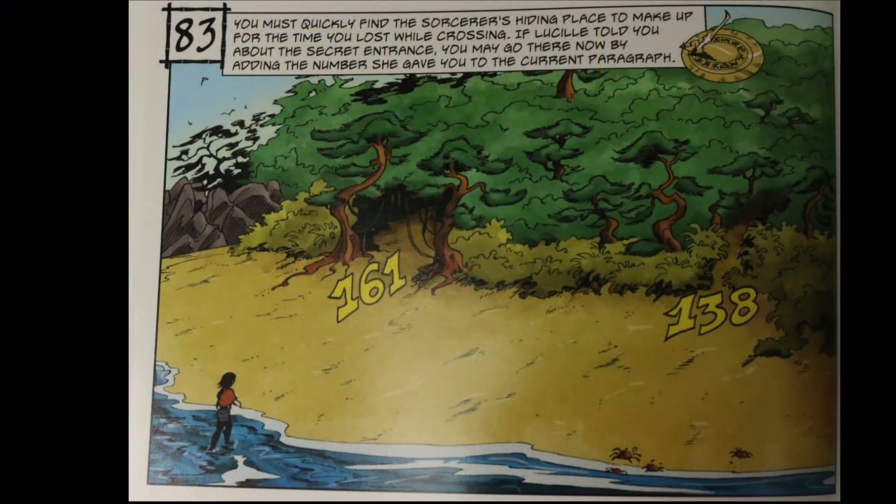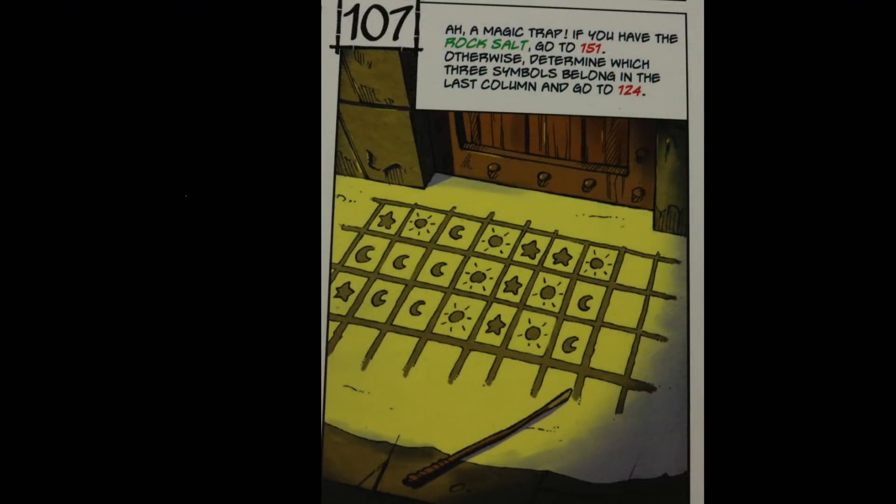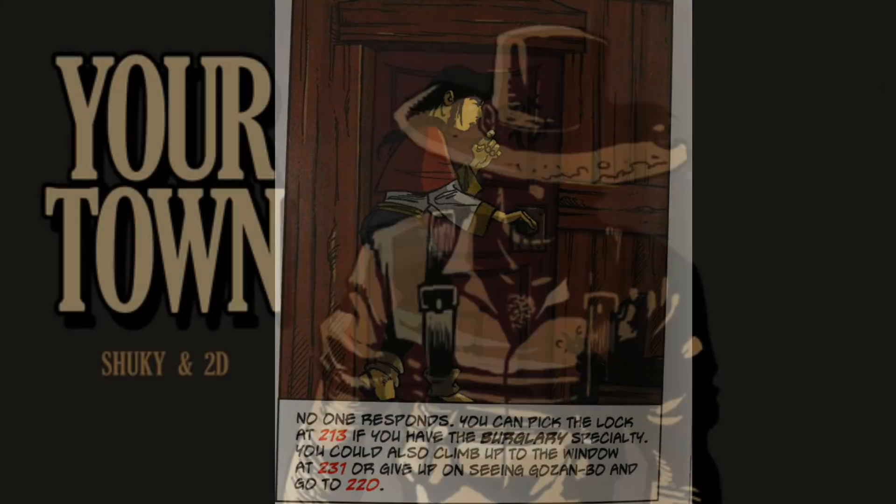At certain parts it takes a little longer than normal, and in the upper right you see the time symbol — that's where you tick off some of the time. There are different puzzles you come across where you'll be able to get through different parts a little bit easier than if you hadn't figured them out. The specialty you chose at the beginning definitely changes the story — for example, if you had the burglary specialty you'd be able to go somewhere different than if you hadn't.